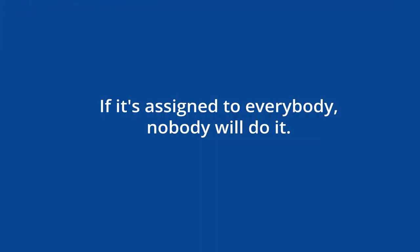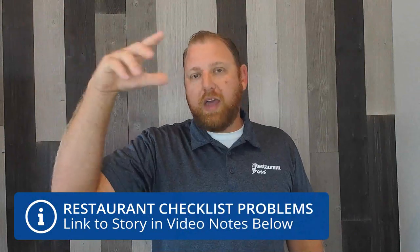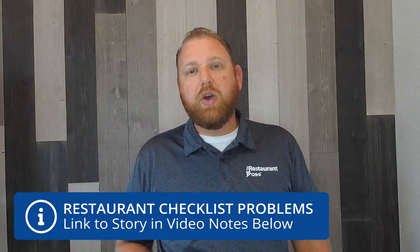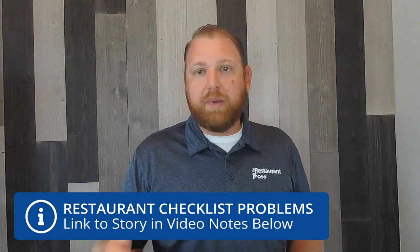In no particular order, the first reason why the checklist you're using probably isn't working is: if it's assigned to everybody, nobody will do it. That's right — if it's assigned to everybody, nobody will do it. There's a link to another video I did on this where I tell a great story about anybody, somebody, and nobody.